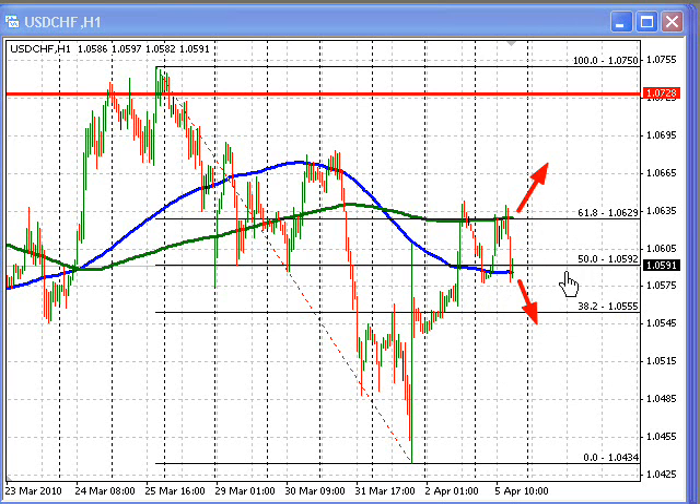Currently, the market is trading at the 105.91 level. That's right around the 50% retracement of this move down from this high to this low right here. As a result, we are at a key level, especially since we are also near the 100-hour moving average, which is just below that level around the 105.88 area.